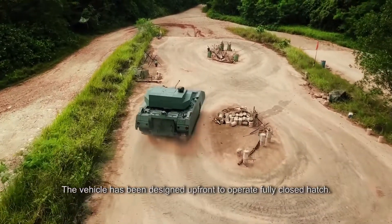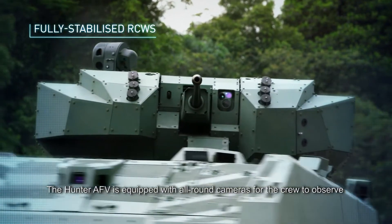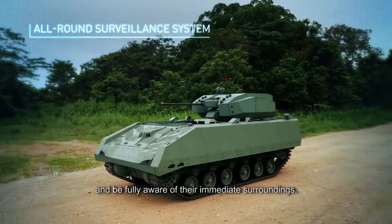The vehicle has been designed up front to operate fully close-hatched. The Hunter AFV is equipped with all-round cameras for the crew to observe and be fully aware of their immediate surroundings.